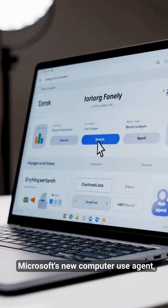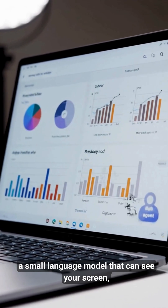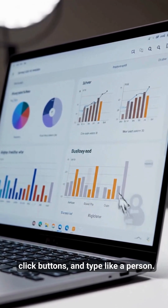Meet Phi-4 7B, Microsoft's new computer use agent — a small language model that can see your screen, move the mouse, click buttons, and type like a person.